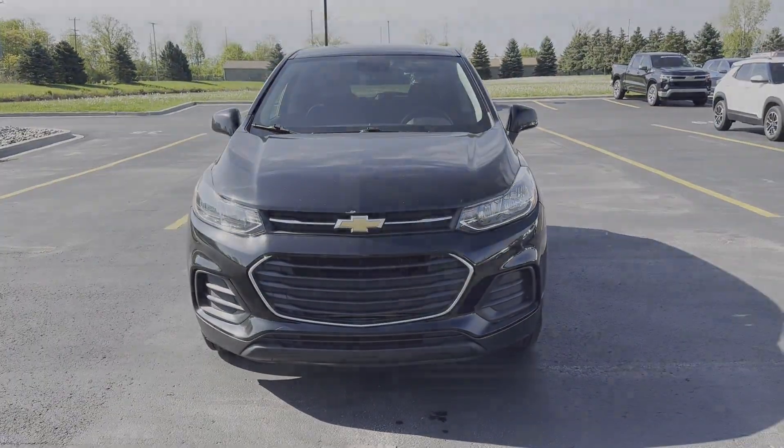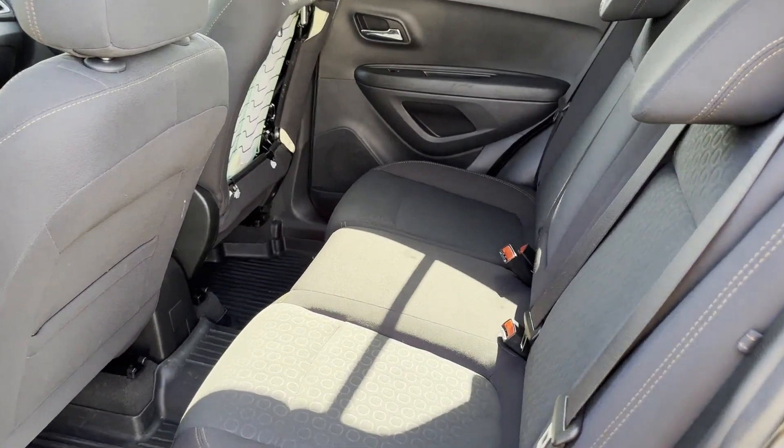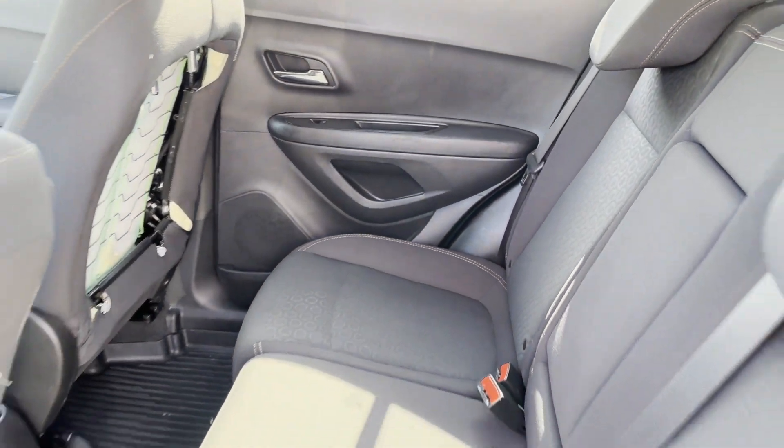Auxiliary input, aluminum wheels, stability control, passenger side airbag sensor.